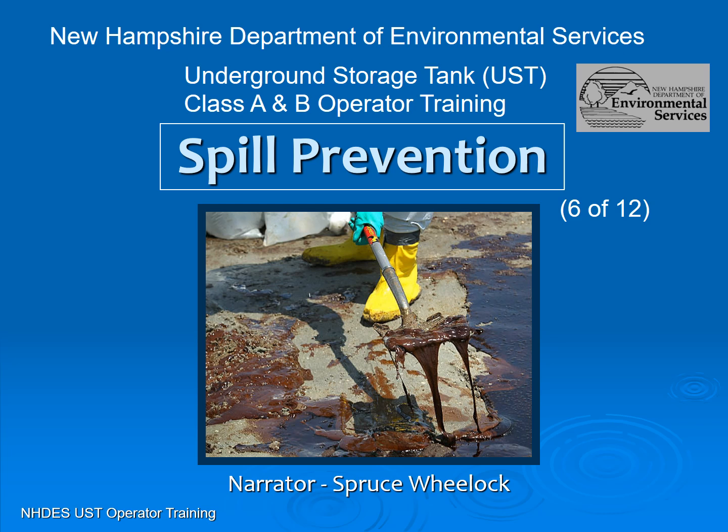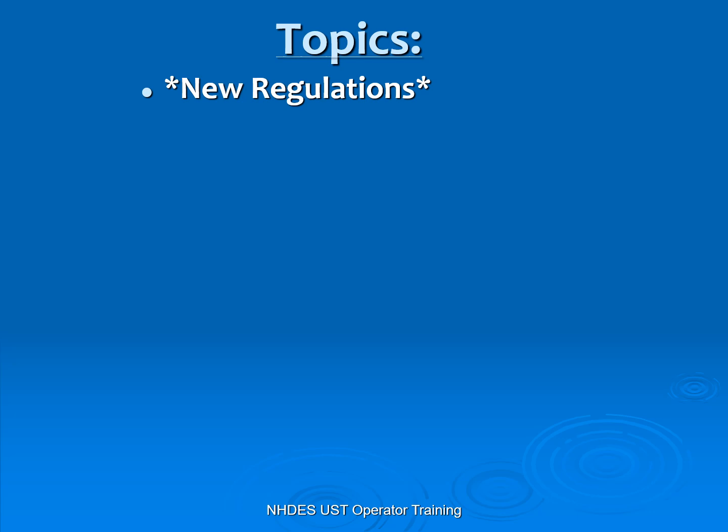This is the spill prevention presentation, the sixth out of 12 training modules in the underground storage tank Class A and B operator training program offered by the New Hampshire Department of Environmental Services. This presentation is narrated by retiree Spruce Wheelock.